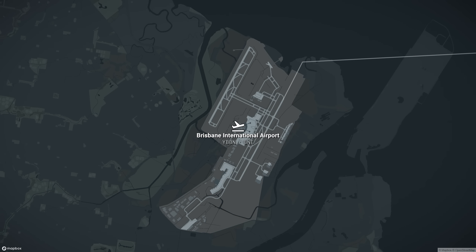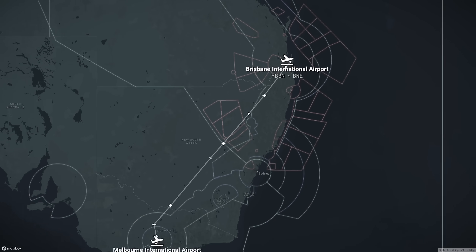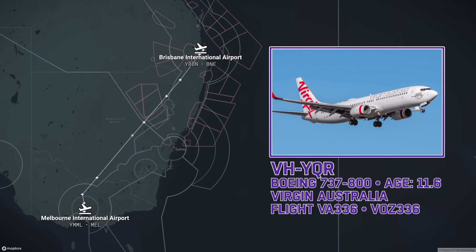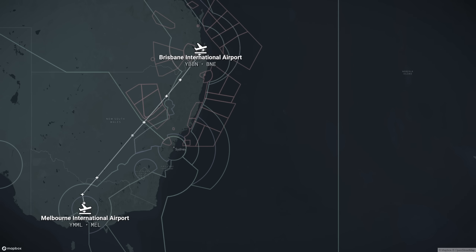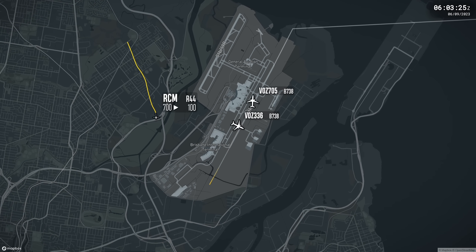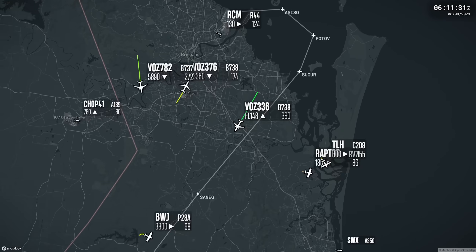Welcome to Brisbane Airport. It's just after 1600 hours local time on Wednesday, September 6, 2023, as Virgin Australia Flight 336 departs for a 2-hour 20-minute trip to Melbourne. The flight is being operated by a Boeing 737-800, registered Victor Hotel Yankee Quebec Romeo, first delivered to Virgin Australia in 2013. The captain is performing pilot monitoring duties, and the first officer is performing pilot flying duties. The take-off and departure are uneventful, and the aircraft turns south and begins climbing to cruising altitude, flight level 380.